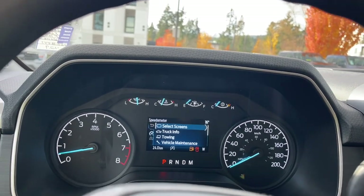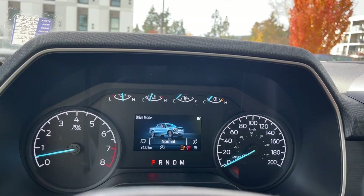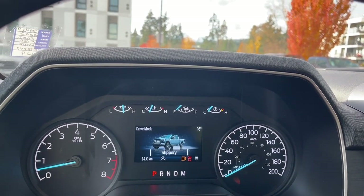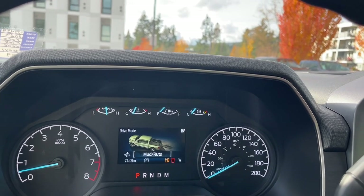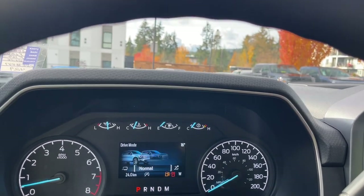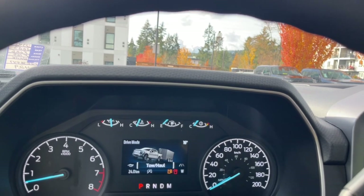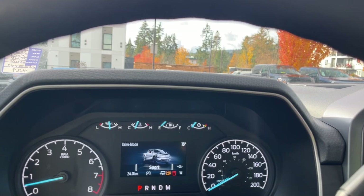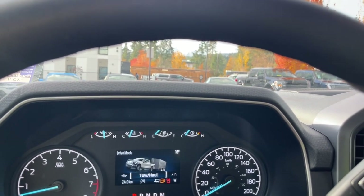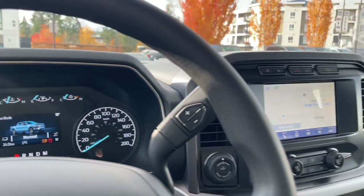With drive mode, you just dial through and you're going to see the icons change. So there's normal, slippery, deep snow/sand, mud ruts, and you can go back around the other way. As road conditions and weather conditions change or you're towing, there's tow haul, eco and sport. So you can make adjustments for control and traction as need be.